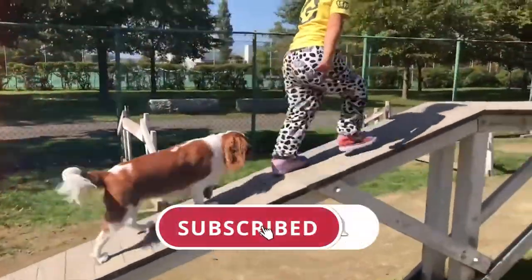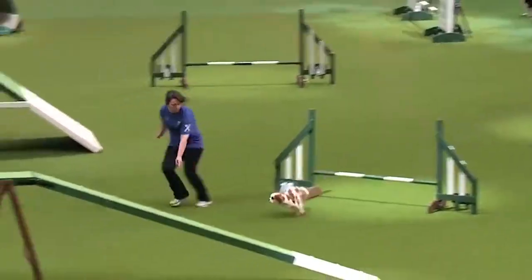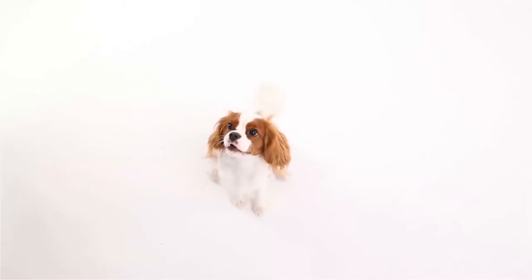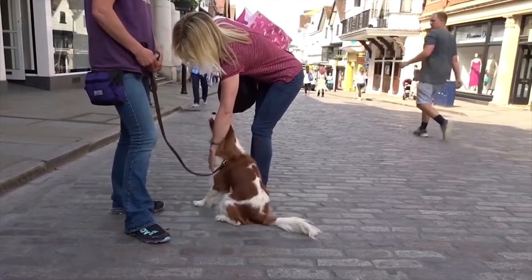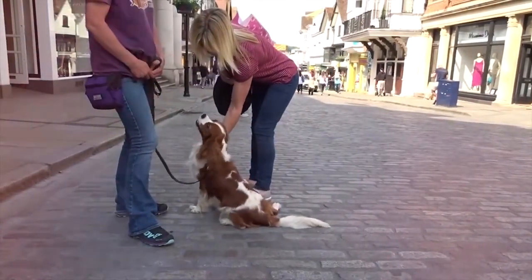Make sure to subscribe to the channel and turn on the notifications to see our latest videos in your feed. Cavalier King Charles Spaniels are a small spaniel originated from the United Kingdom, and are classed as a toy dog by some organizations.